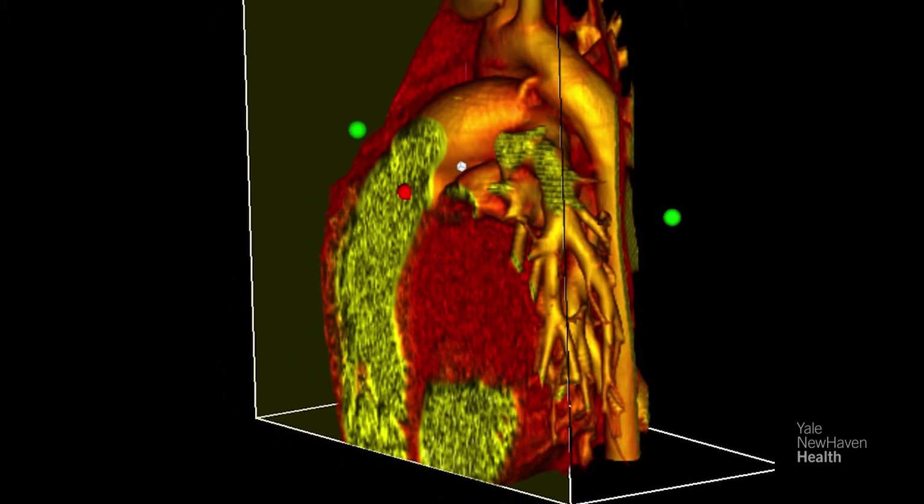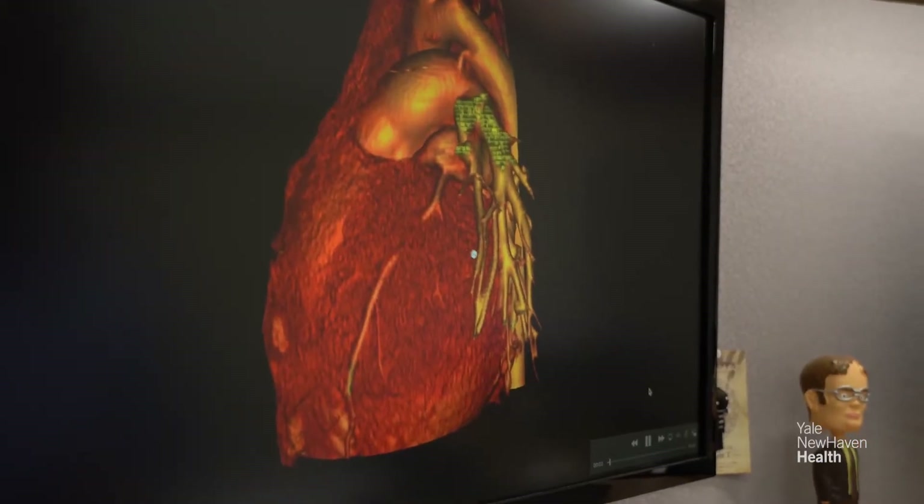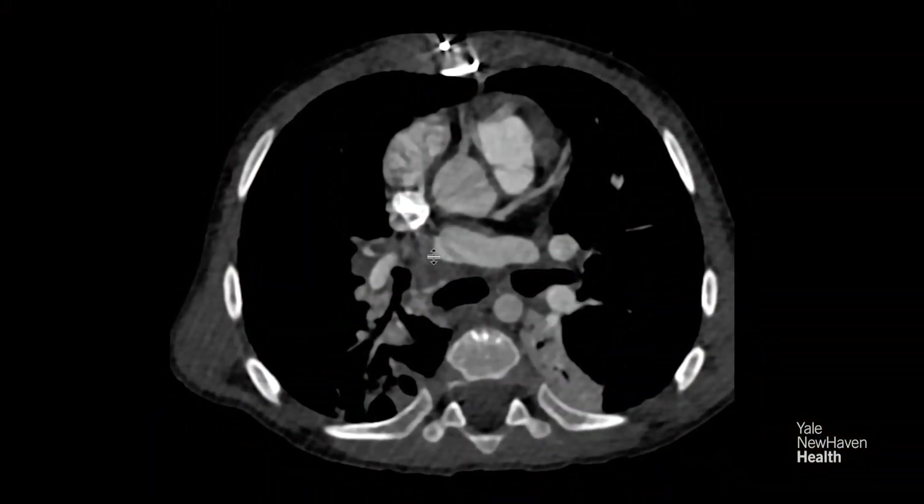You can see here's the coronary artery, and then it disappears, and then it comes back again. It always starts with echocardiography, which is the bread and butter of pediatric cardiac imaging — that's ultrasound imaging.